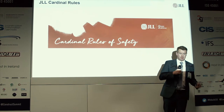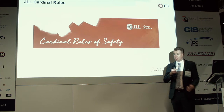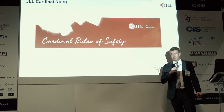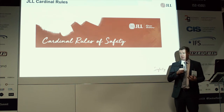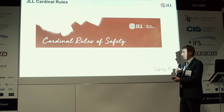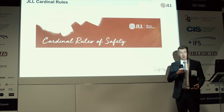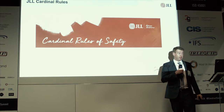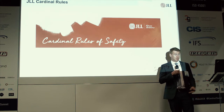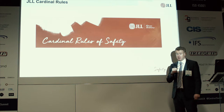The cardinal rules cover things like confined spaces, work at height, and electrical safety — all key fatality prevention programs. These are shared as part of employee induction and with supplier groups during their induction, with a refresher every year. As part of their performance appraisal, individuals must complete a refresher on these top ten rules of safety.